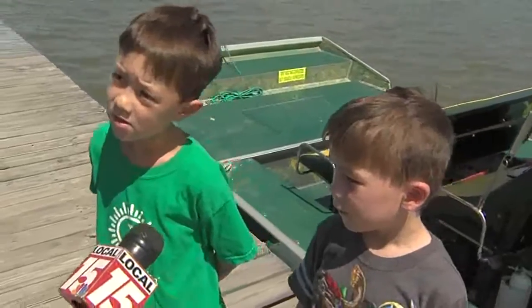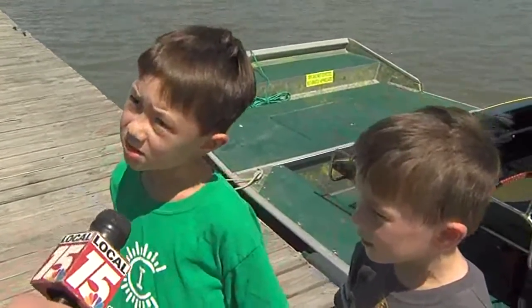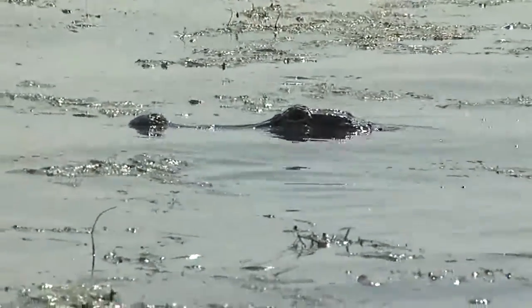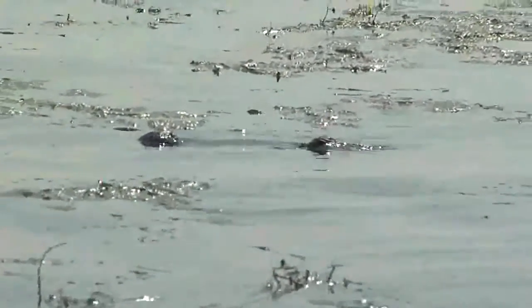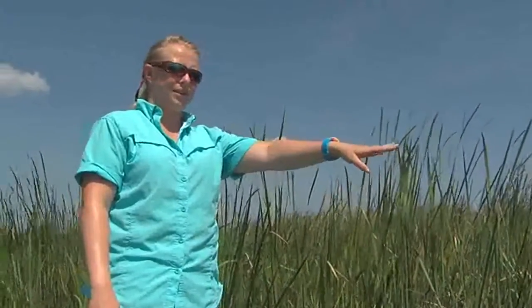How big of an alligator did we see today? Nine inches. So you measure from the bump on the alligator's nose to the base of the alligator's eyes — however long that gap is in inches is how long the alligator is in feet. So if it looks like nine inches, it's a nine-foot alligator. Brittany with Airboat Express says the biggest one she's ever seen was 13 feet.